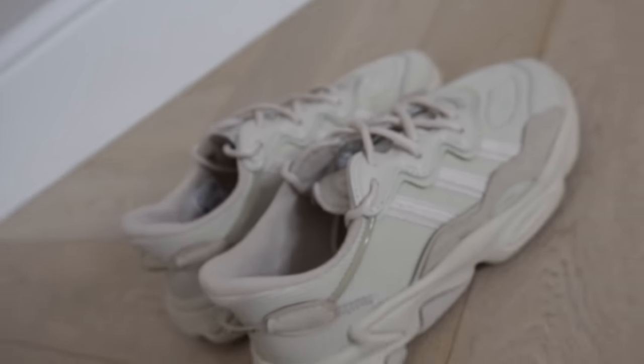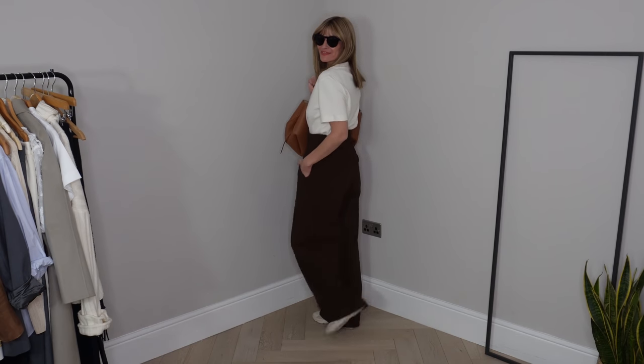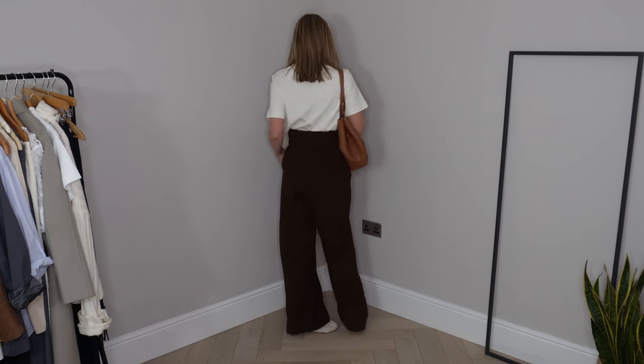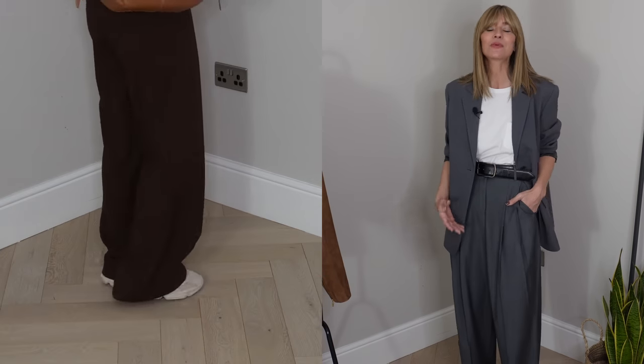I was never one for the chunky trainer trend, but I understood that the extra bit of height was appealing. These trainers are just the perfect balance — those gains done in a more streamlined, understated fashion. I also love that the tone is super neutral, enabling me to style these with the majority of my rail. Depending on what I'm doing, they just add a touch of practical comfort to a smart but casual look — I still feel put together, but it's obviously more of a practical daytime chic.